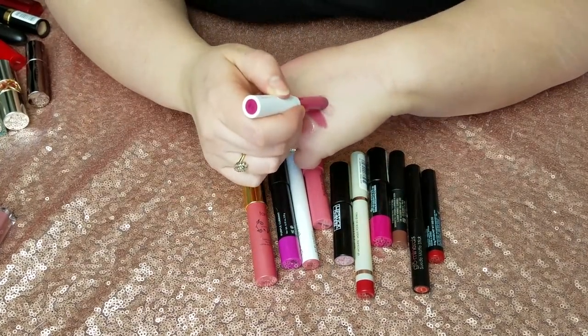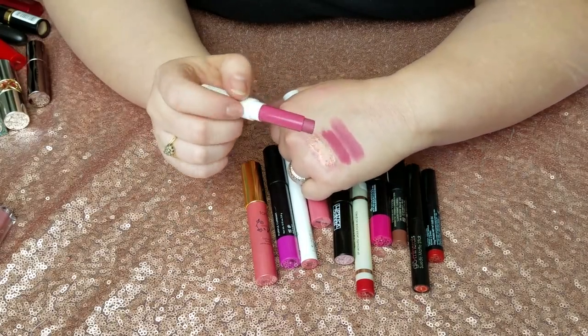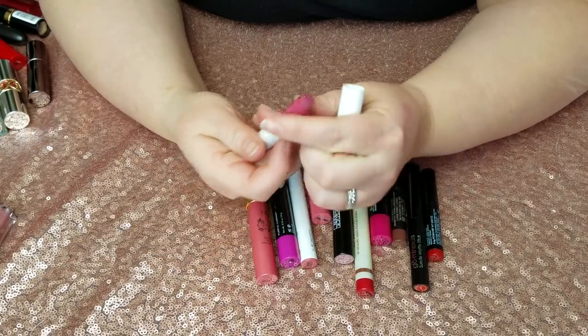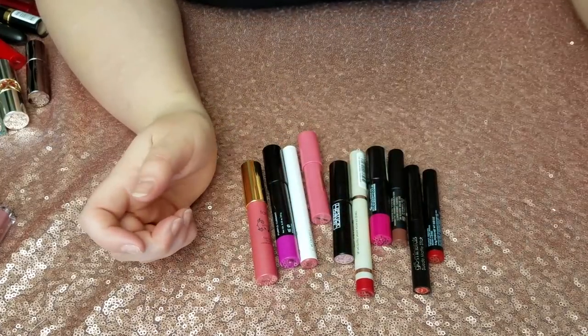Next up is the ColourPop Blotted Lip in Ice Cube. I absolutely loved the color — it looked so pretty, like a nice popsicle-sucking type of color — but it was incredibly drying on my lips, it almost made my lips hurt they were so dry.